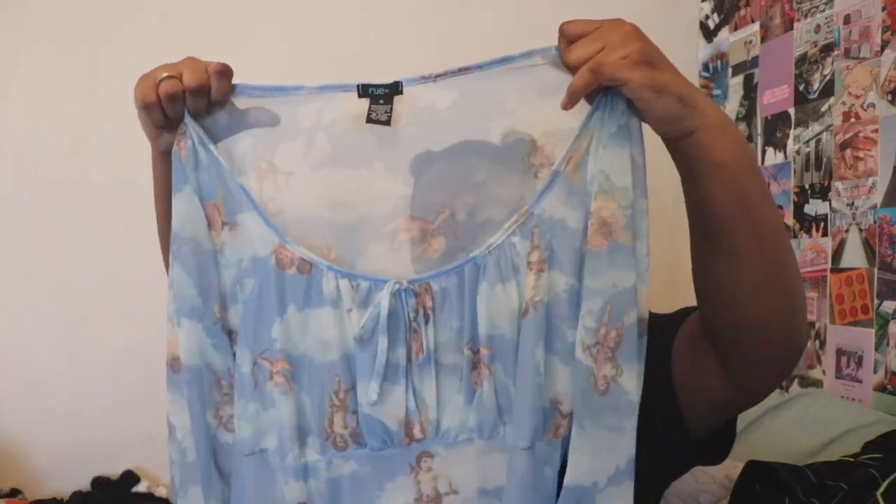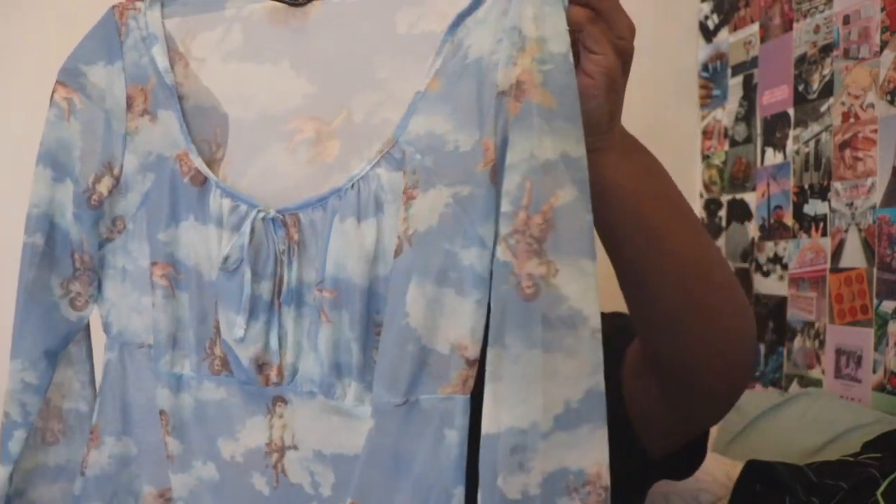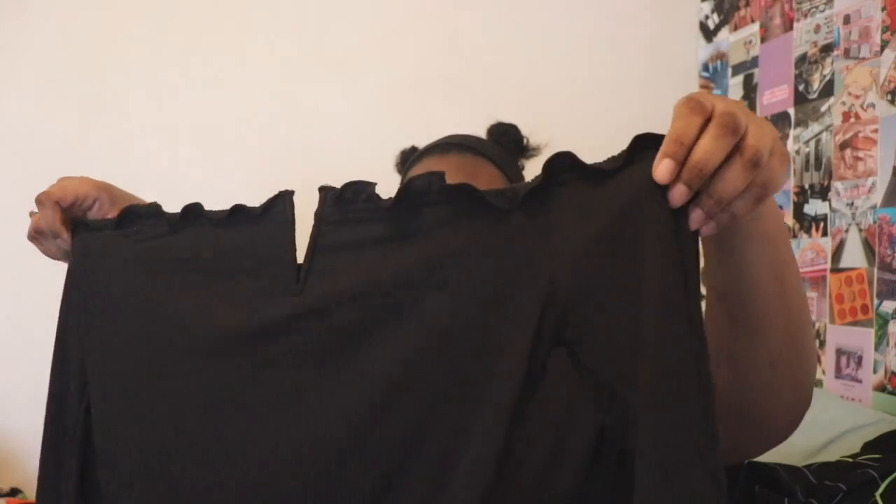Moving on to Rue 21 — the first thing I picked up is this ruched sheriff shirt. In the middle you can see it has a little tie and it's ruched in the front. Rue 21 does not put their prices on their price tags and my order is still not showing up, but right now the shirt is on sale for $9.47 — I definitely didn't pay that much. It's also listed at $19. Next I picked up this off-the-shoulder ruched bodysuit — it is ribbed with little ruffles at the top and a little metal piece to give it more structure. It was adorable.